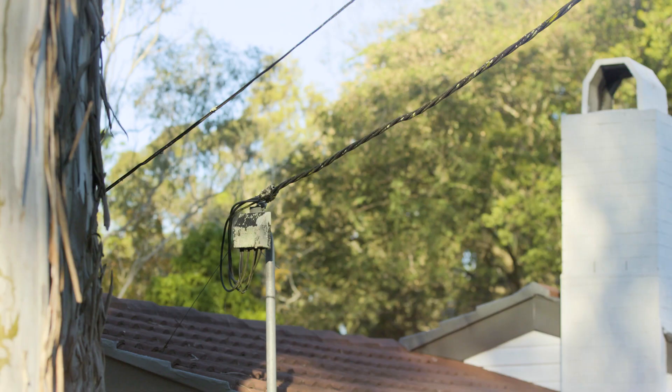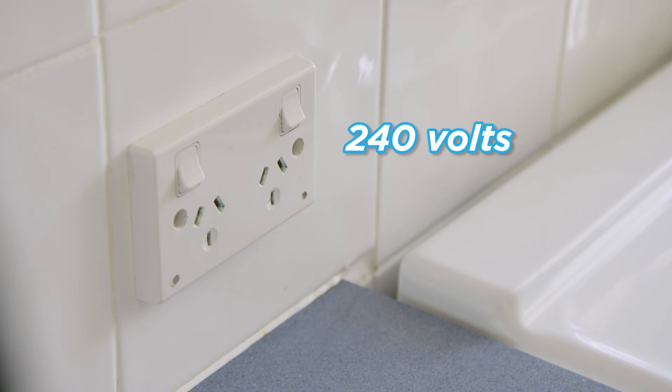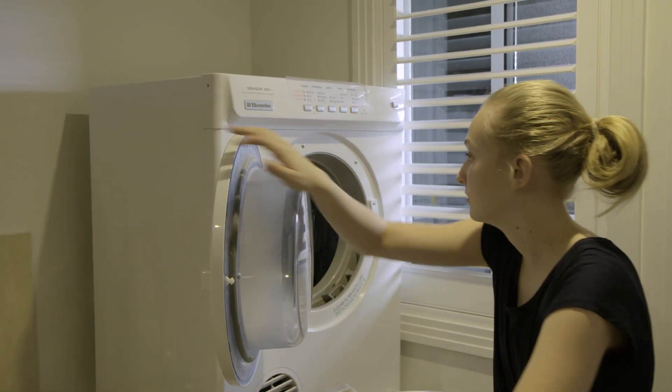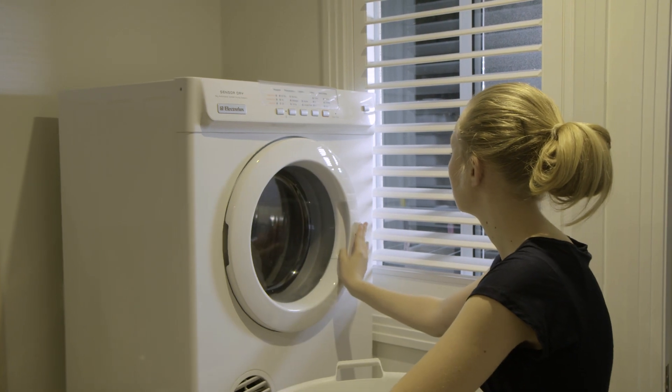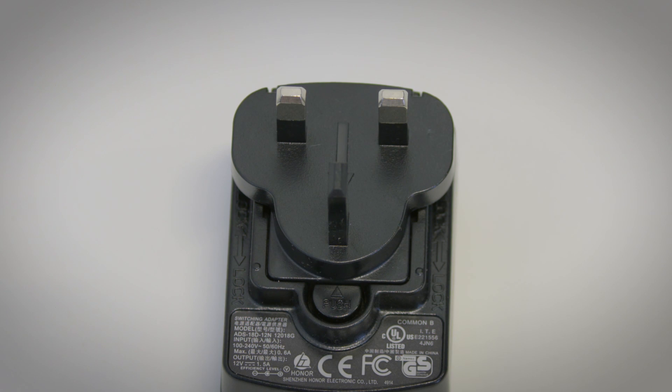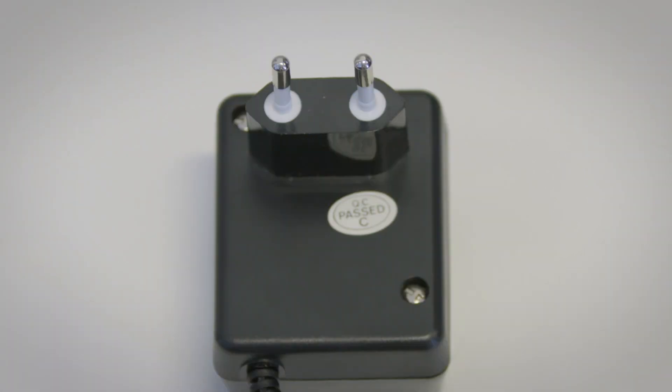By the time the electricity reaches your home, the voltage has been reduced to 240 volts. This is the standard voltage in Queensland and makes it possible for us to use electricity safely in our homes. Some countries have different voltages for their electrical appliances.